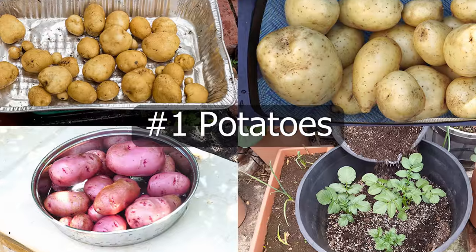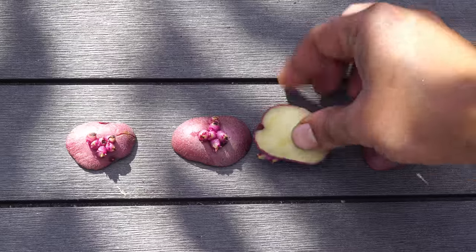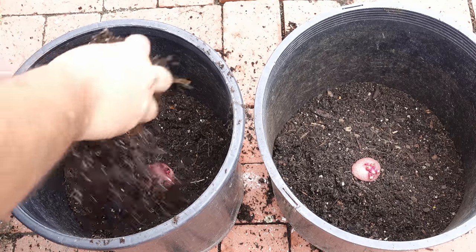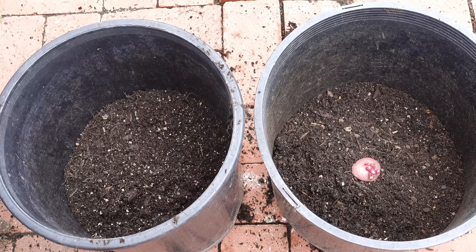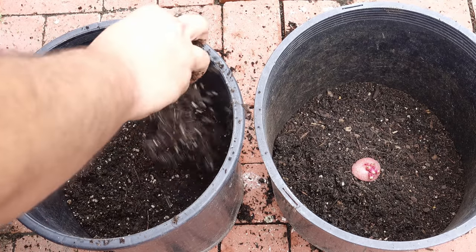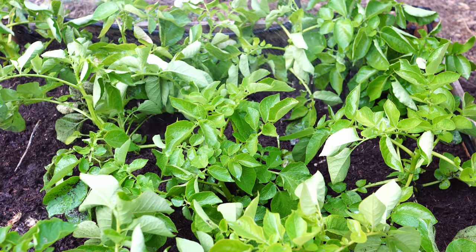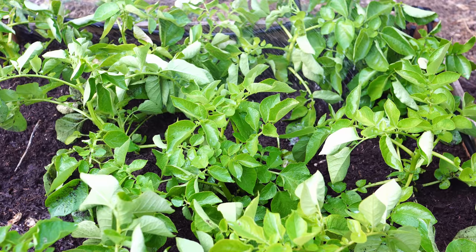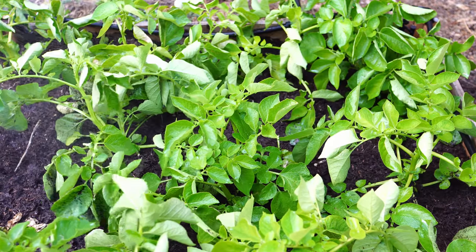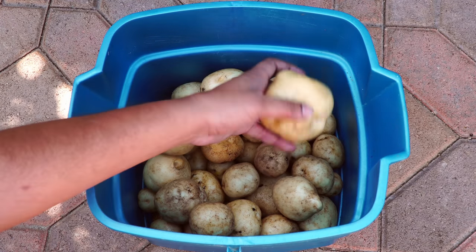Let's begin with potatoes. Potatoes can be easily started from slips or from existing potatoes that you have at home, and you can even buy some potato seeds. I have grown potatoes very easily in five-gallon containers, in smaller containers, trash bags, and even in whiskey barrel containers or larger containers. You can also easily grow potatoes in raised beds if you want an abundant harvest. Potatoes are very easy to grow, they produce abundantly, and hence they become a great survival food to grow in your garden.